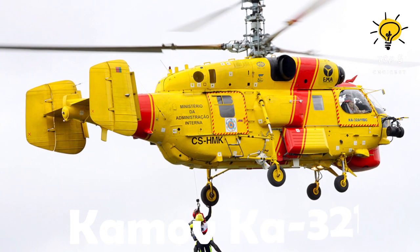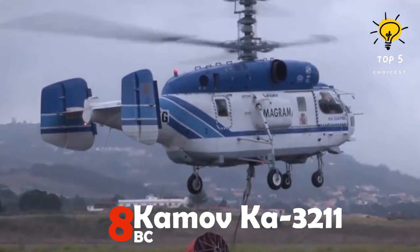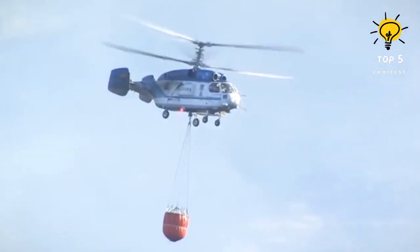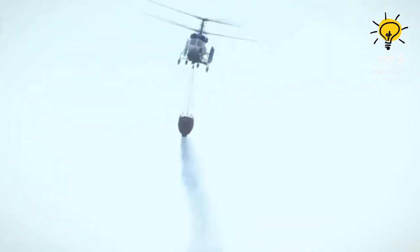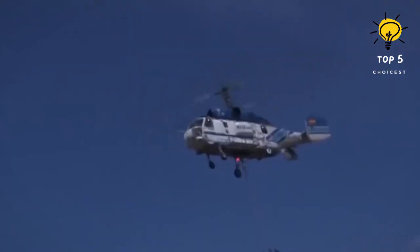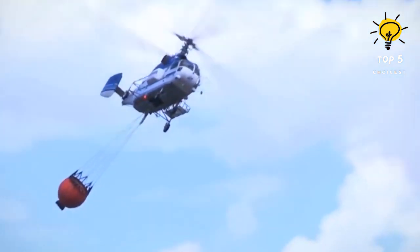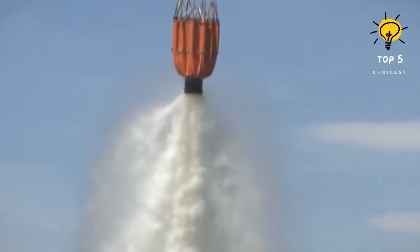Number 8: Kamov Ka-32. This is a Russian-made medium-sized multipurpose helicopter that was introduced in 1986 for civil search and rescue operations. It is equipped with a helicopter bucket containing 4,500 gallons of water for firefighting missions. The helicopter can accommodate three crew members and has a range of 250 kilometers. It measures 11.2 meters in length, weighing 6.9 tons. Powered by two motors with a combined output of 4,500 horsepower, it can reach a top speed of 250 kilometers per hour.